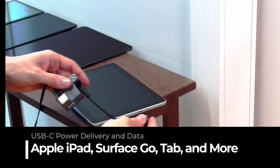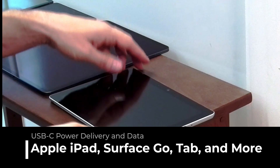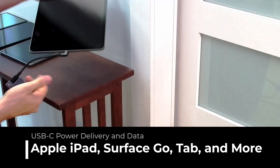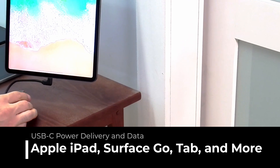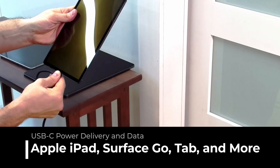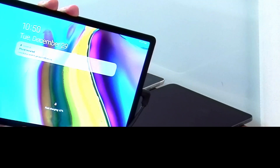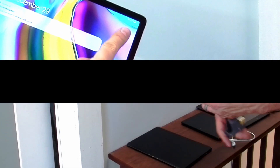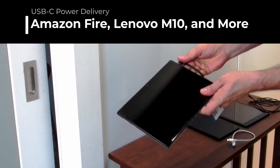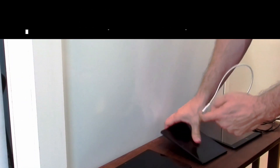USB-C power delivery and data for all Apple iPad, Microsoft Surface Go, Samsung Tab, and more. USB-C power delivery for Amazon Fire, Lenovo M10, and any tablet.